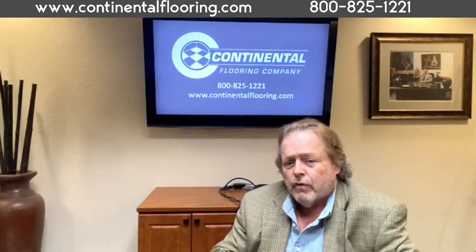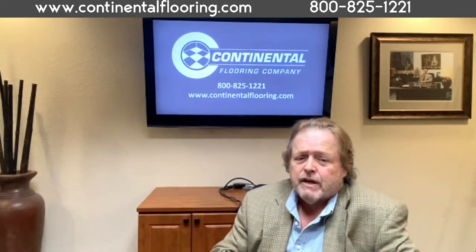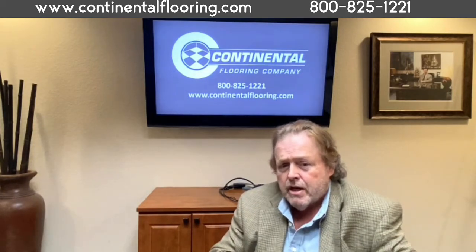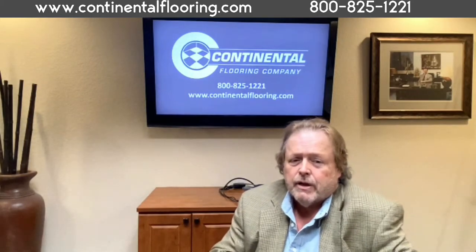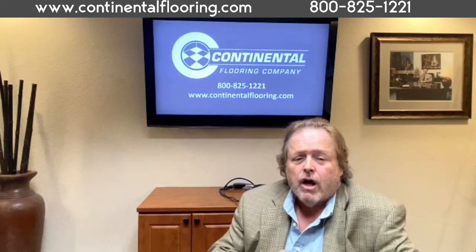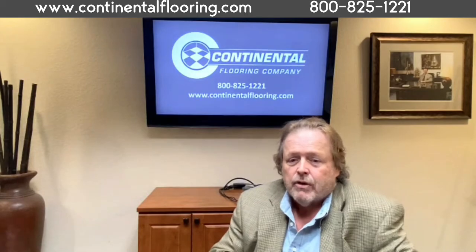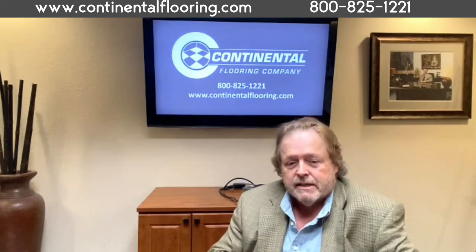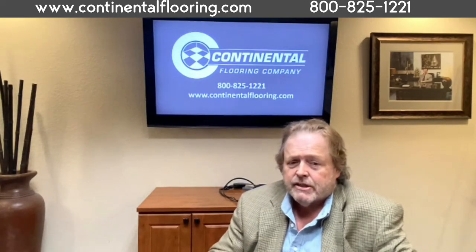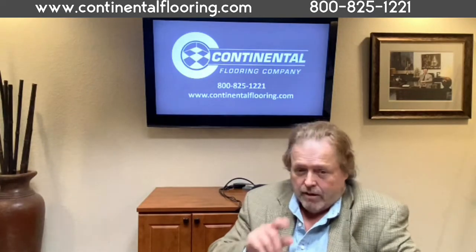We know you have a choice when choosing your floor covering. We hope you will give us the opportunity to utilize our professionalism, knowledge, experience, and relationships with multiple manufacturers to provide you with a great value option. Your best source of satisfaction rests with our long history of unblemished public service. Continental Flooring offers material only sales as well as complete installation services. Contact us today to get a free consultation, samples, and estimates. Continental Flooring Company — we've got you covered.